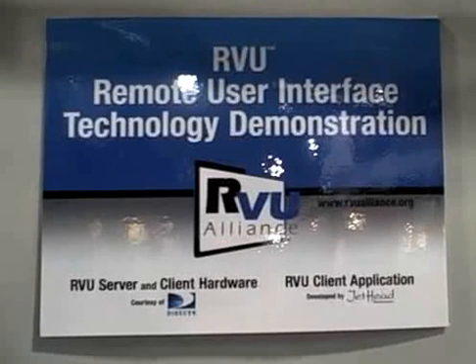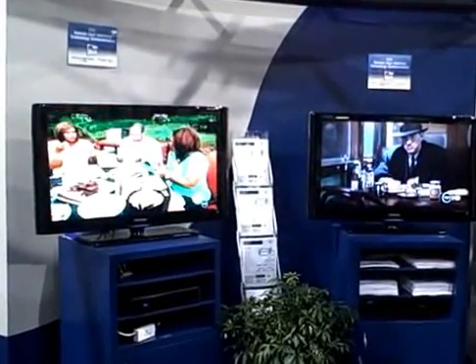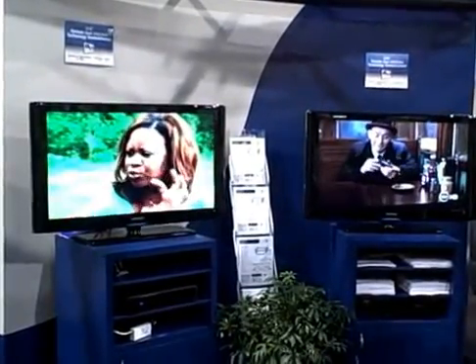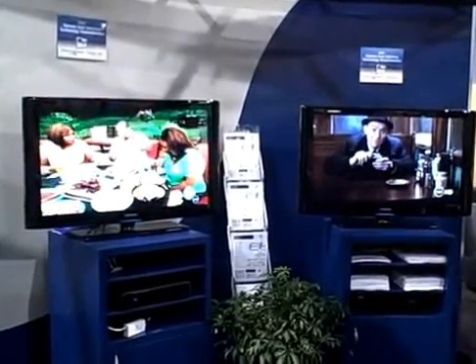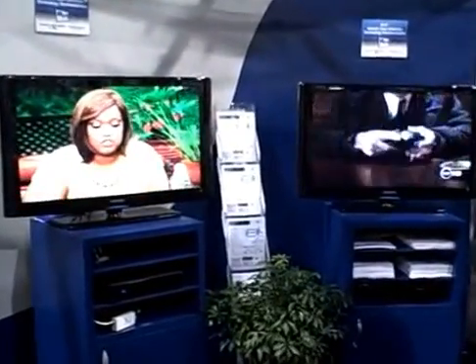Here we are at CES 2010. We're just walking up to the Entropic booth, who are hosting the R-View Alliance. This is the world's first R-View technology demonstration. We've actually got a number of technologies on display here. First of all, DirecTV is substantially responsible for the demonstration.